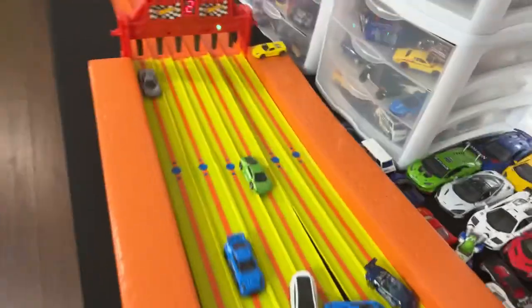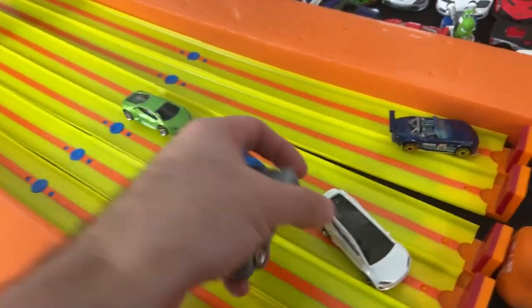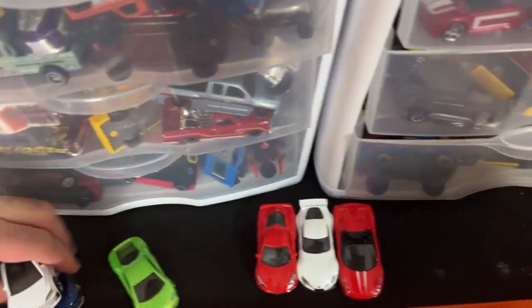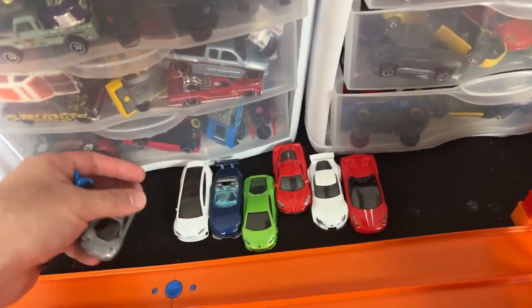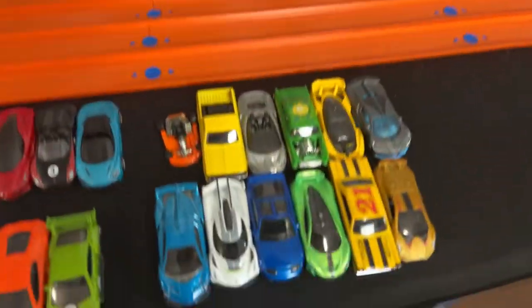It was the Bugatti EB110 and McLaren F1 racing out ahead — Bugatti and the McLaren were racing out ahead, and it looked like it was going to be the McLaren, but the Bugatti got it right at the end there. So we got our two race winners so far. Unfortunately, my McLaren F1 is going in Loser's row. Let's get on to our next race.